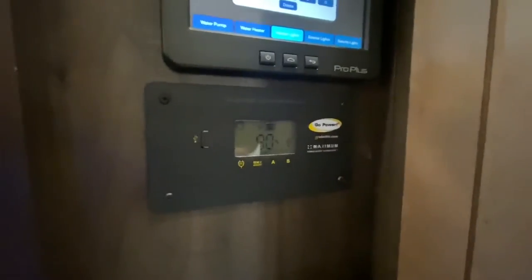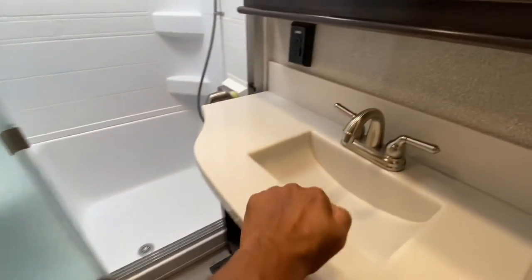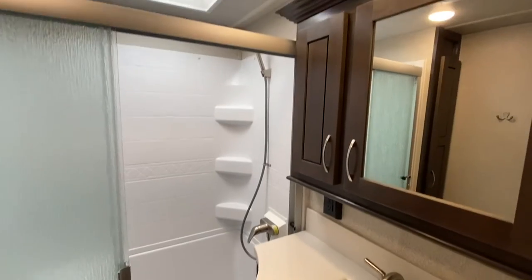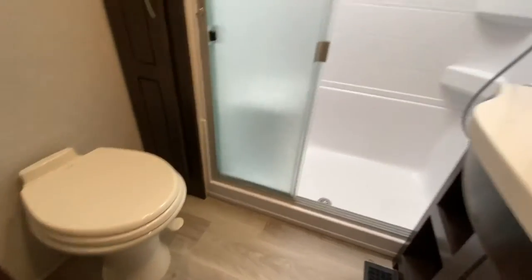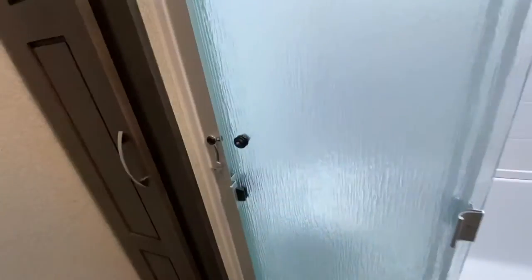Do we have a solar panel on this? It looks like we do — cool, I didn't know! Bathroom: solid surface countertops, even in the bathroom. Two medicine cabinets. Fan, exactly where it should be. That is a porcelain toilet. The shower is a two-piece shower with a corner seat. Again, super clean. Skylight. Storage right here.